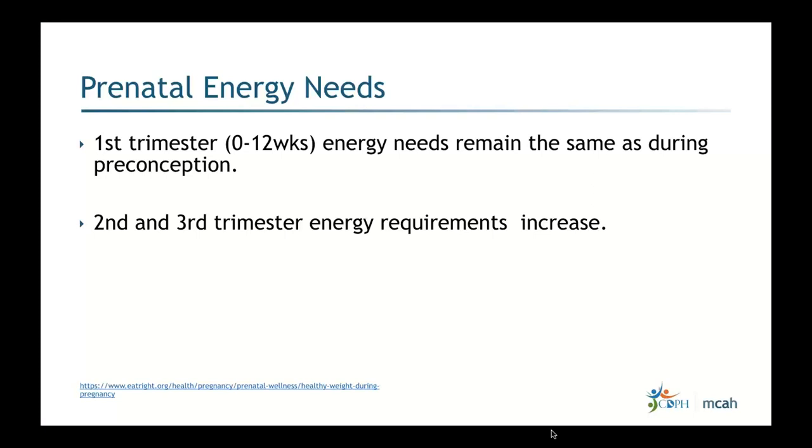Regarding prenatal energy needs: patients often come in saying they were told they need to eat for two, and that is what many believe to be the goal. But we need to emphasize the specific needs during every trimester. When people start literally eating for two, a lot of extra calories come in, significant weight gain follows, and blood sugar levels can start going up.